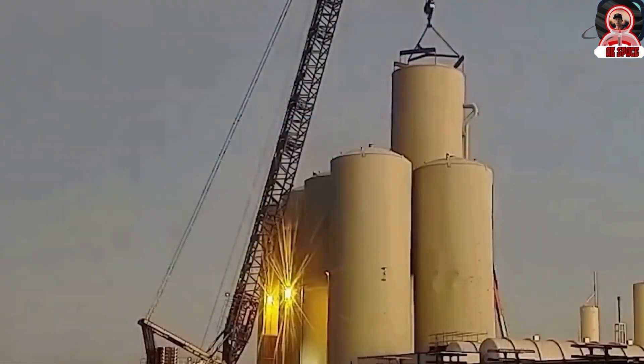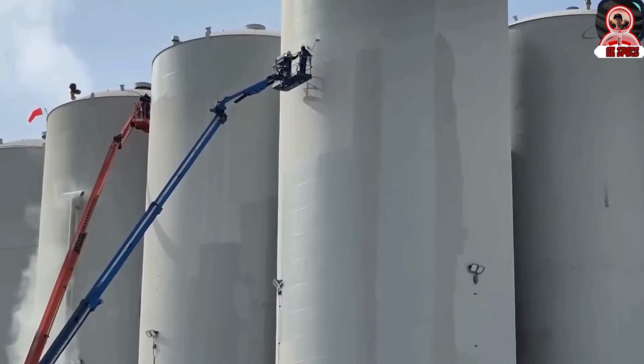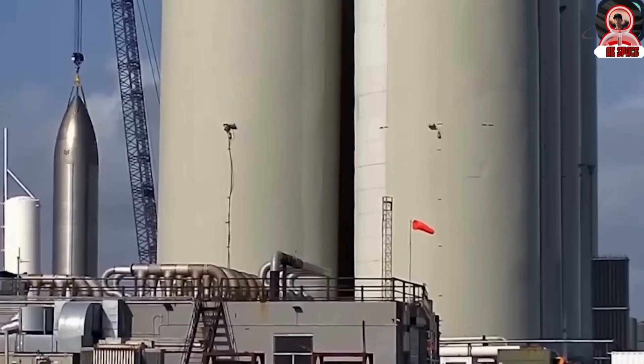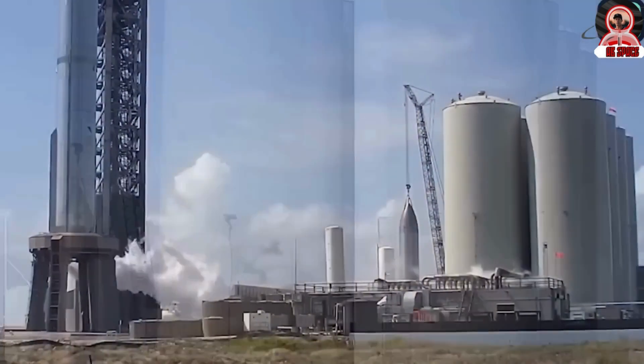The layout of the tank farm has been reorganized to better support SpaceX's growing operational needs. This includes optimizing the arrangement of tanks and infrastructure to improve access for maintenance, reduce turnaround times for fueling, and integrate more effectively with the overall launch pad systems.